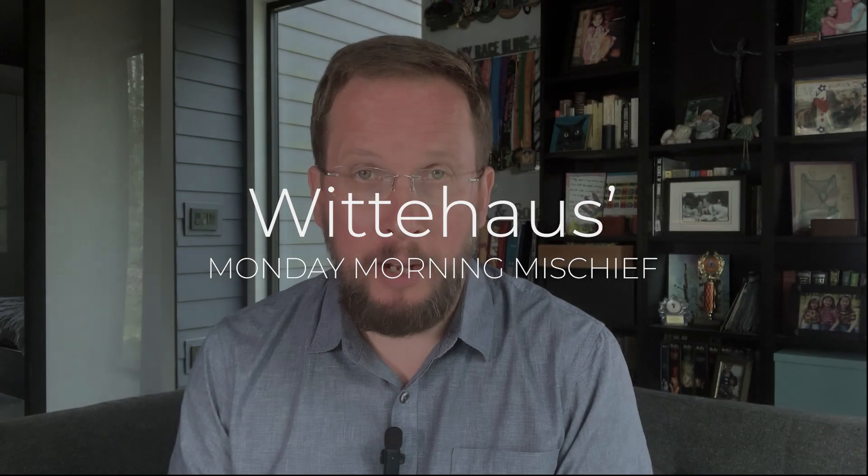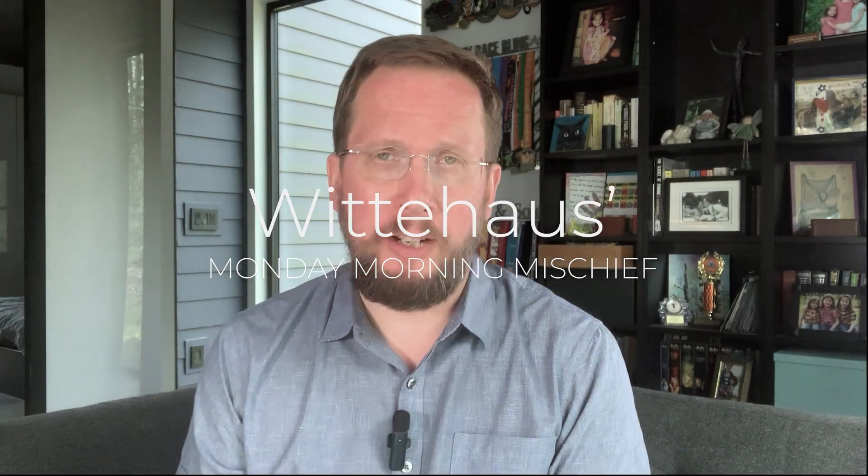Hello, good morning, and welcome to Wittehaus' Monday Morning History, where I, Toby of Wittehaus, waste your time giving you a glimpse into my world of modern and energy-efficient homes.